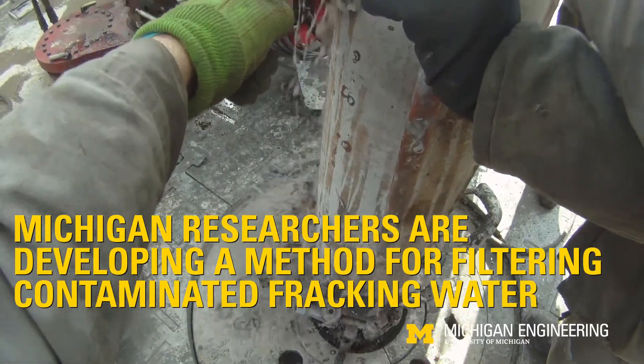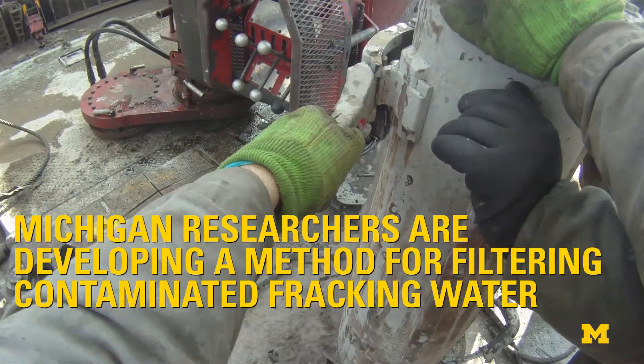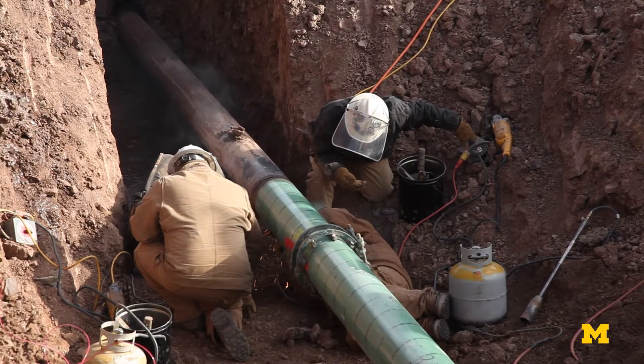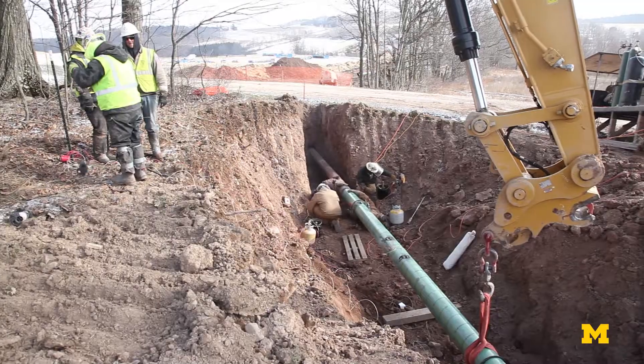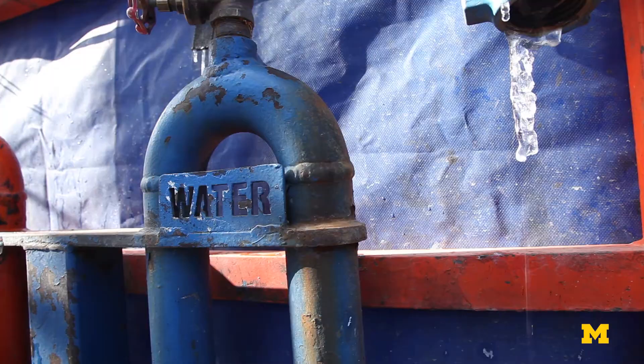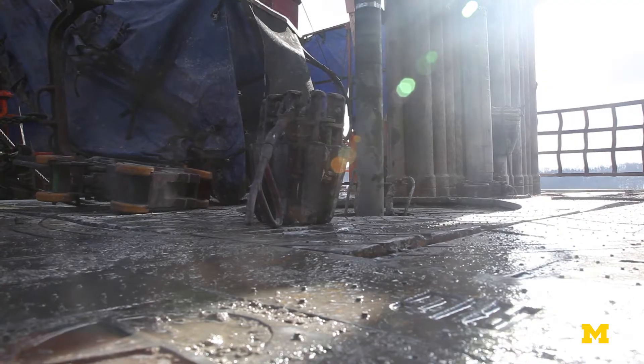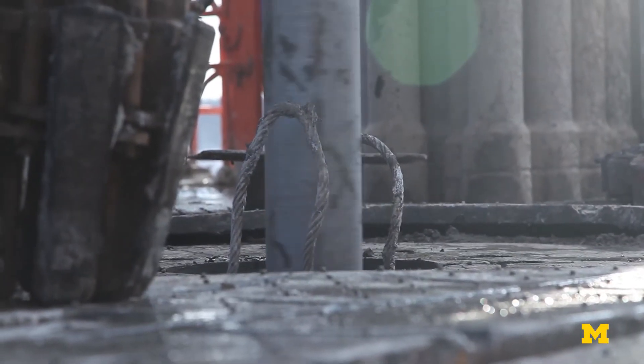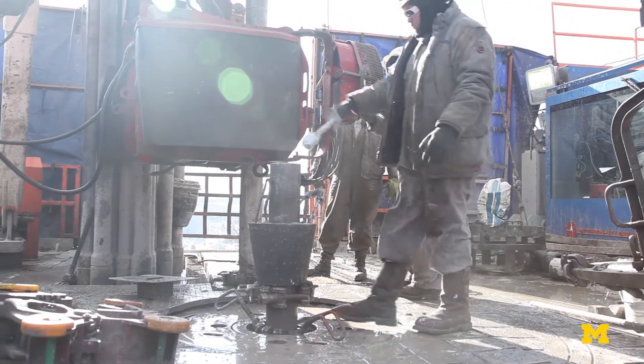Michigan researchers are developing a method for filtering contaminated fracking water. Hydraulic fracturing, or fracking, is the extraction of oil or gas from a rock formation that is not permeable. In order to fracture the rock formation, fracking companies inject a water-based solution at pressures up to 9,000 psi. This solution is used to free up oil or gas within the rock formation.